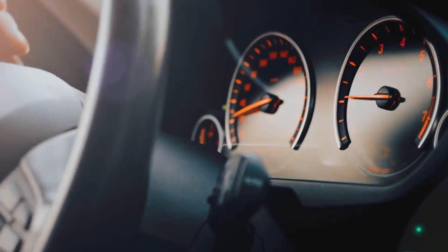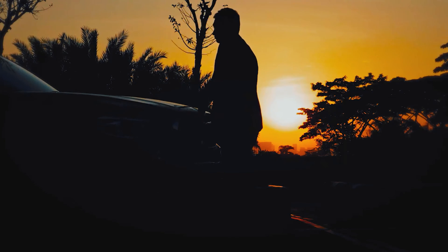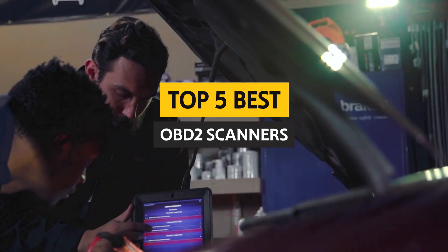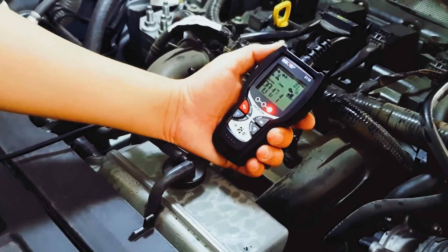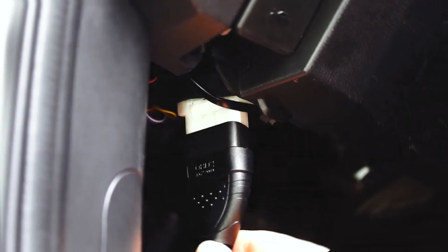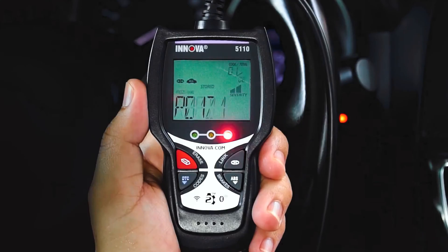Hey there gearheads and DIY enthusiasts, are you tired of struggling to diagnose that pesky check engine light on your dashboard? Well, fear not because we've got you covered with our top picks for the best OBD2 scanners on the market. From compact and affordable options to advanced diagnostic tools that will make your mechanic jealous, we've scoured the market to bring you the cream of the crop.